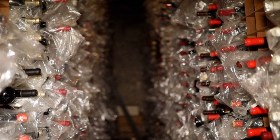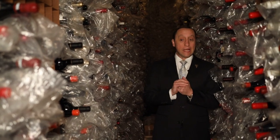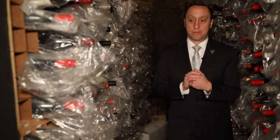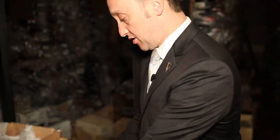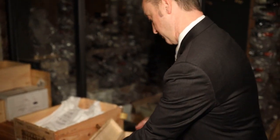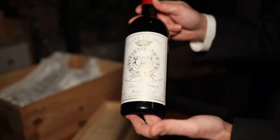First up, Byrne's Rare Room, where you'll find all sorts of incredible wines. The most expensive bottle is actually right next to you. This is an 1845 Chateau Gruau La Rose, which is Bordeaux — a wine that is $49,000.